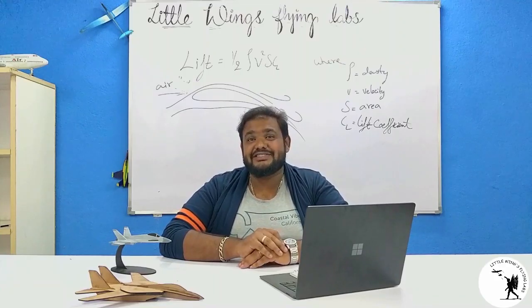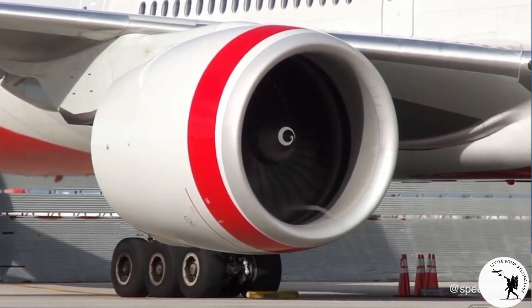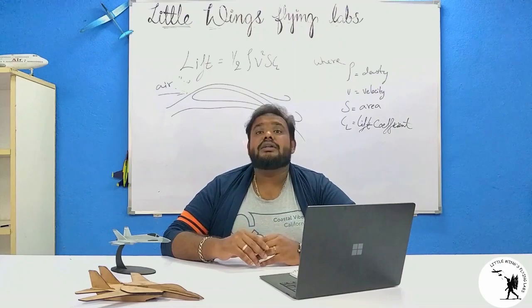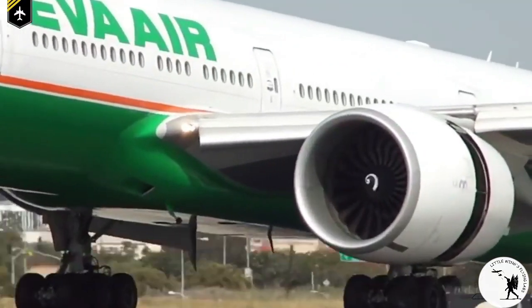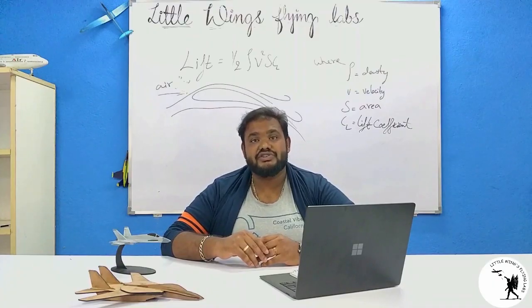What could happen if there is no such marking for indication? Well, an active engine can suck objects and humans in close proximity, causing damage and fatal injuries. Therefore, a rapidly rotating spiral indication serves as a clear warning for people nearby to stay away from the engine.